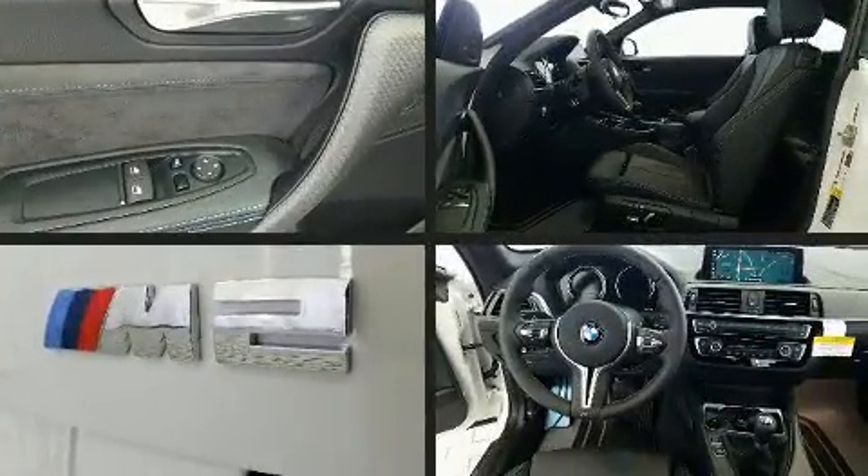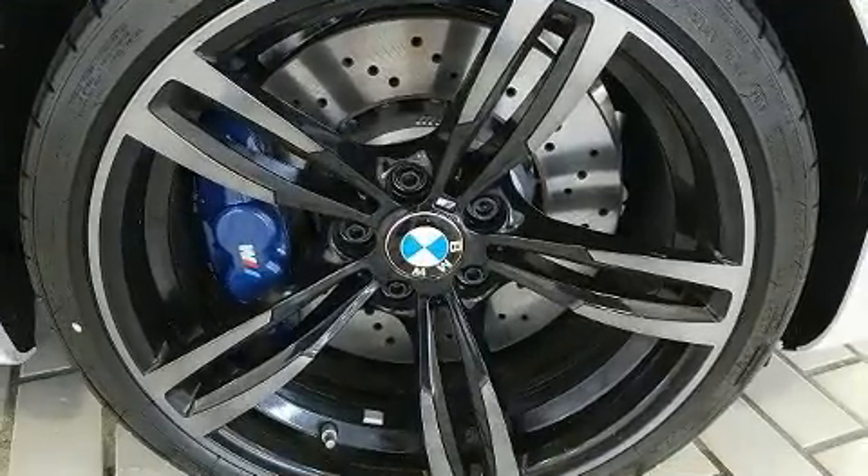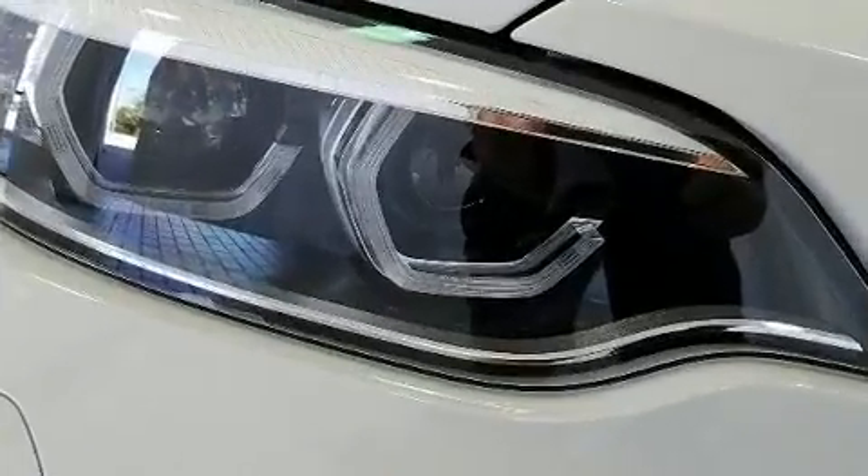BMW infused the interior with top-shelf amenities such as one-touch window functionality, automatic dimming door mirrors, and a split folding rear seat.